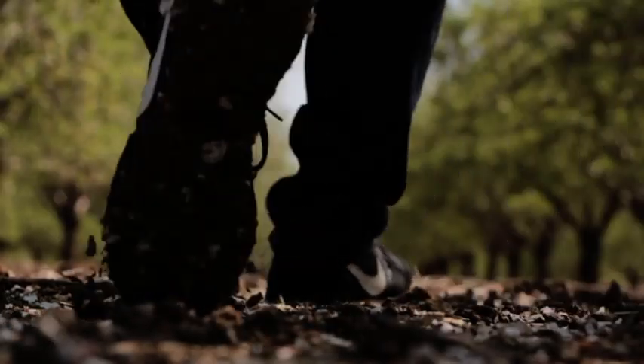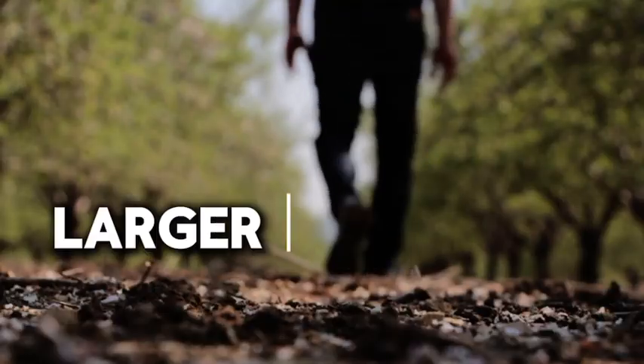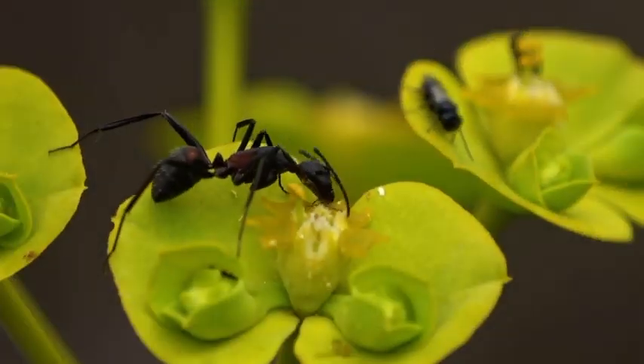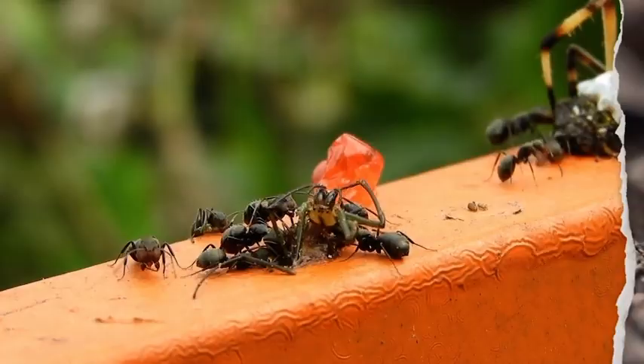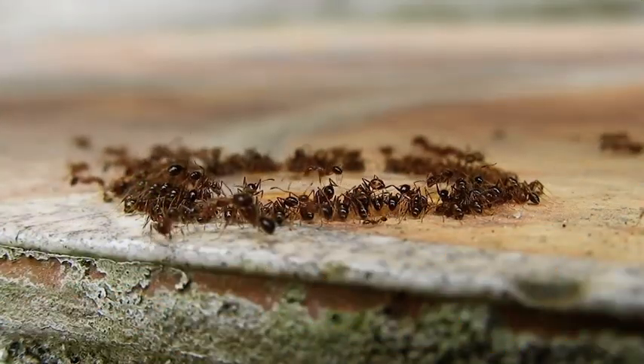For most insects, if you were to step on them, they would squish under our feet — obviously because we are a lot larger and heavier than them. This is for the average insect, but if you step on ants, they sometimes are able to withstand the pressure of our feet and ultimately survive. Ants are some of the strongest insects, however they come nowhere near the strongest insect in the world.